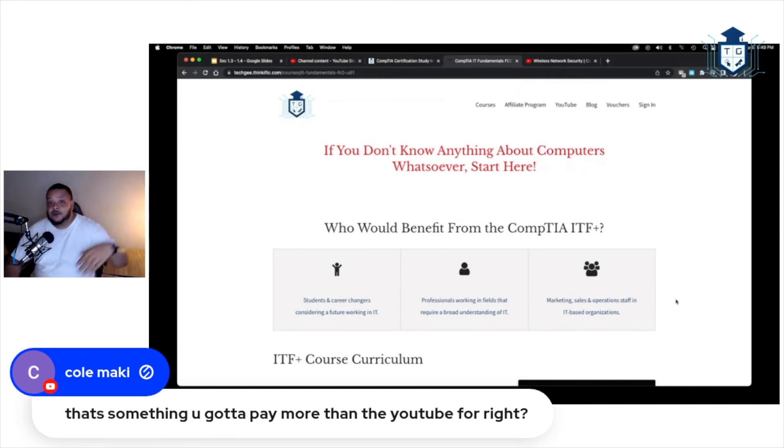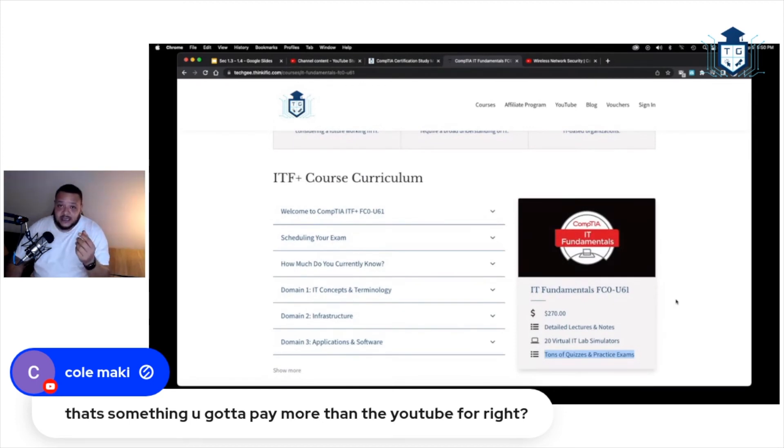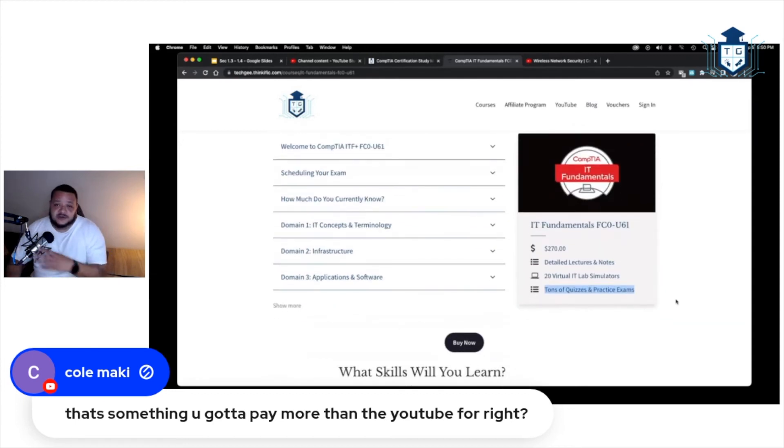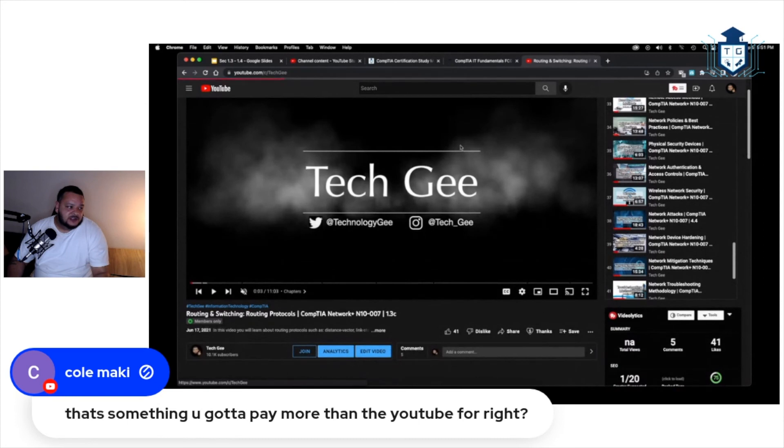After I finish building these courses, I'm going to be working on a coaching program, since a lot of you expressed interest. The coaching program will be one-on-one over the internet — live weekly lessons, plus additional content not on YouTube or in the membership. The goal is to hold your hand until you get your first IT job: sharing 20 years of knowledge, covering job interview skills, resumes, everything.